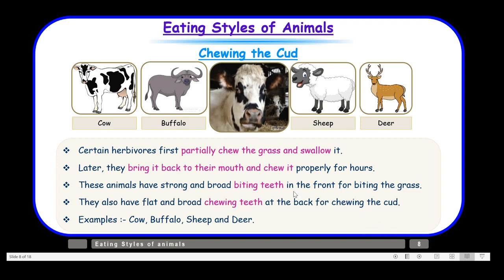Let us understand chewing the cud with the example of a cow. The cow uses its biting front teeth to bite off the grass and takes its fill. You may have seen cows sitting under the shed doing a chewing activity — that is because they bring the partially swallowed grass back to their mouth and chew it completely. So they are swallowing the food two times: once partially, and then after chewing it properly, they swallow it again. This process is called chewing the cud, and such animals are also called cud-chewing animals.